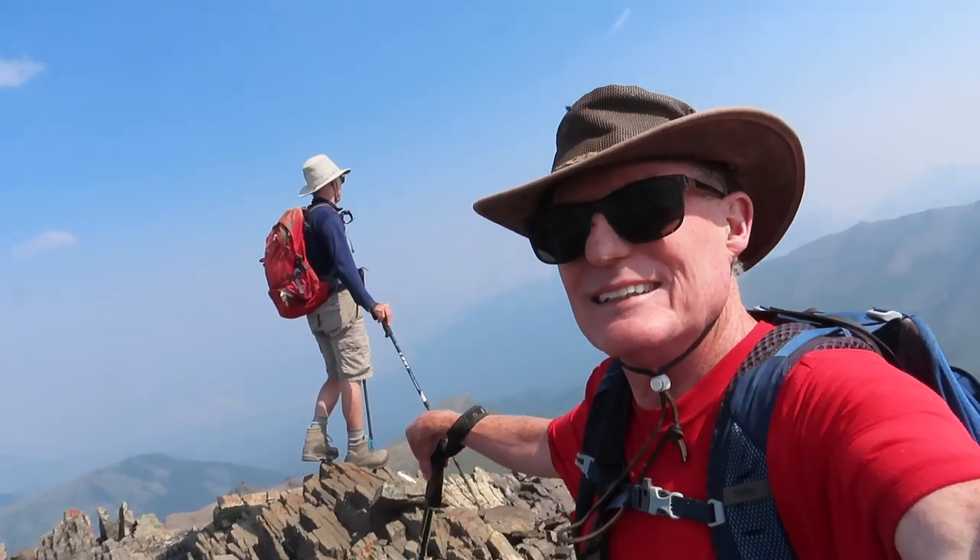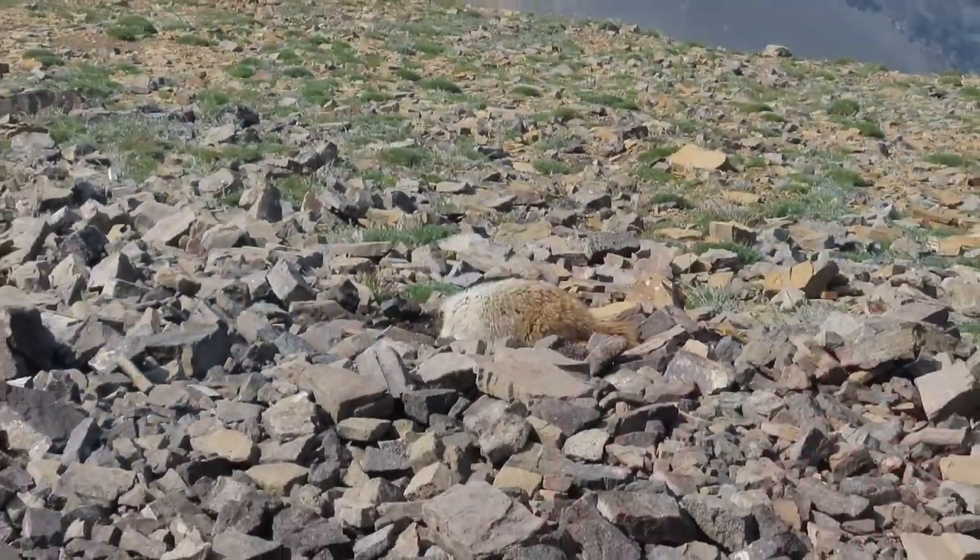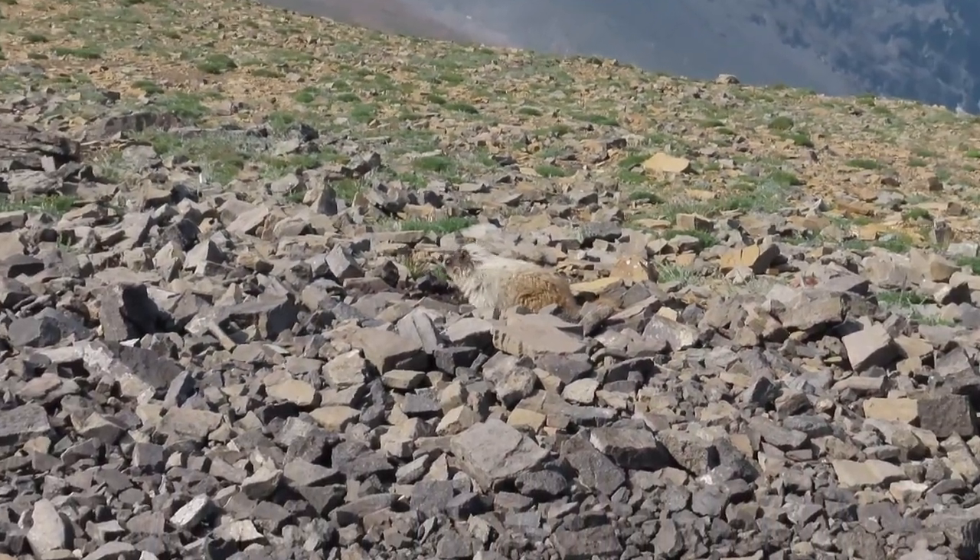The greenish mountain you see right after Larry is Mount Calimbala, which we summited in June. At the summit was this marmot, totally ignoring us.